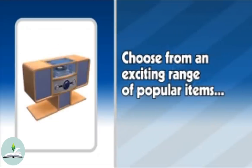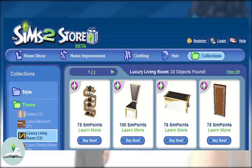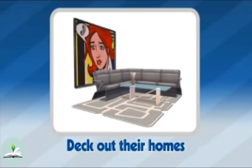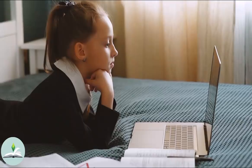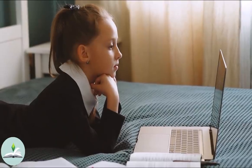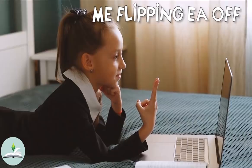$1 would get you 100 SIM points and some of the objects were going for $5 to $10 for just one item. This became available as a beta version to players in the US and Canada in July of 2008 but was shut down in 2011. I remember feeling a little bit left out because I could view the items on The Sims 2 website but I couldn't get them because they were only available in the US and Canada.